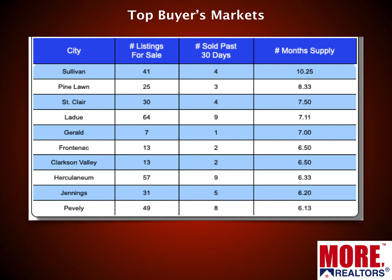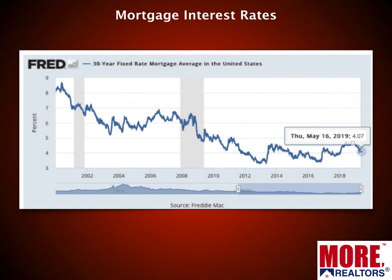There are also some buyer's markets out there. Here is every market in the St. Louis five-county core that we're calling a buyer's market — defined by six months or more of home supply or inventory. There are a total of 10 on the list, ranging from Sullivan to Pevely.